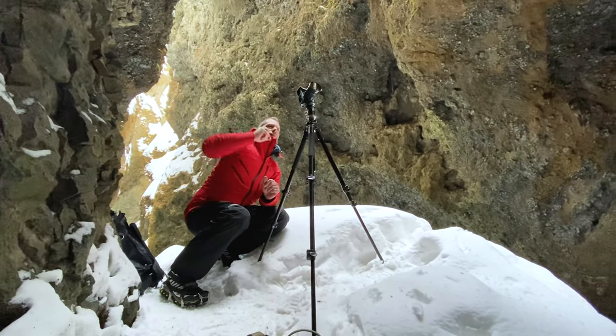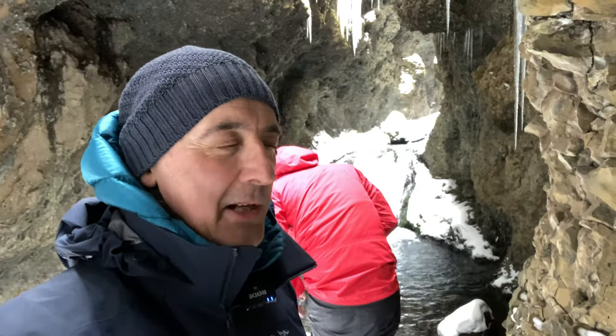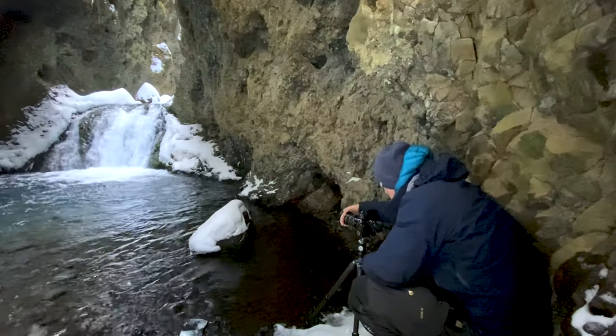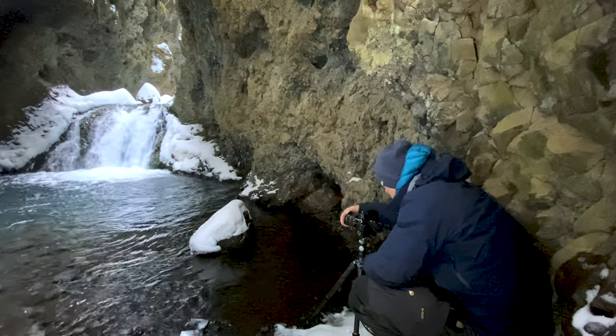We're also using a neutral density filter to blur the water to get about four or five seconds of exposure on the water. It's really cramped here — not a lot of space to walk or work, so we're having to work around each other. But it's just one of those places that, even if the image doesn't turn out that good, being here has been an absolute pleasure. It's an amazing place to be and I'm really glad we came.